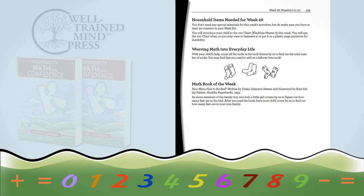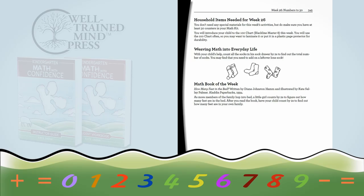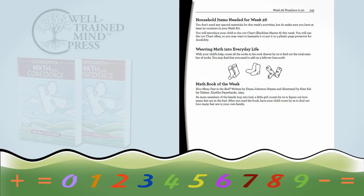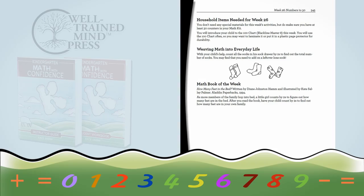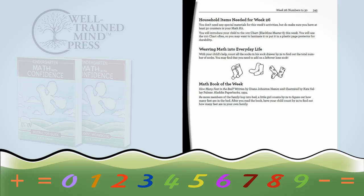One other fun feature in Kindergarten Math with Confidence are weekly picture book suggestions and real-life math applications. Every week you'll find a suggestion for a picture book that connects to the content for the week, and a really simple way to incorporate the math your child's learning into your everyday activities. These are a fun way to take math out of the math lesson, but they're completely optional — so if you don't have time for them, don't sweat it.